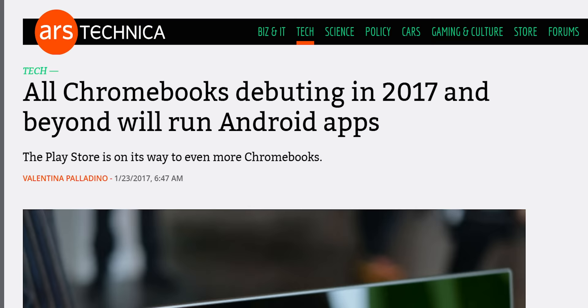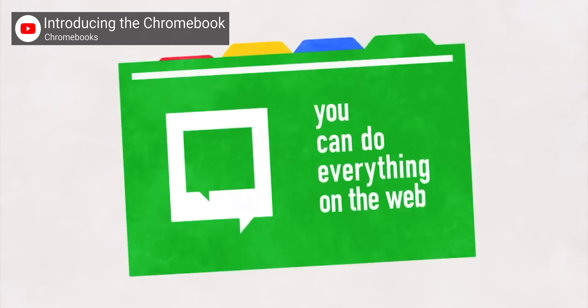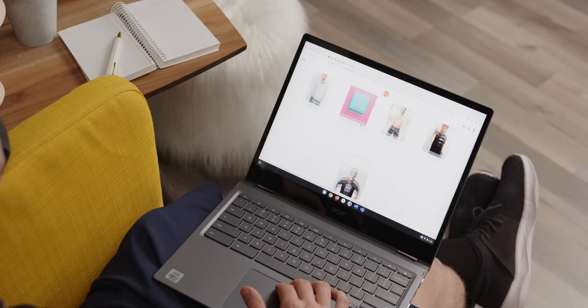Chrome OS has come a long way since the start. It's had support for Android apps since 2016 and the ability to run Linux apps since 2019, which is impressive for an OS that Google bragged didn't run any apps when it launched. You can even install Linux versions of Firefox, Vivaldi, or Brave and not even use the Chrome browser at all on a Chromebook — a hilarious prank to play on Google. But despite its transformation from literally just a browser to an actual operating system, Chrome OS is just missing support for many professional apps and pretty standard enthusiast features. And for the support that is there, it's kind of janky.